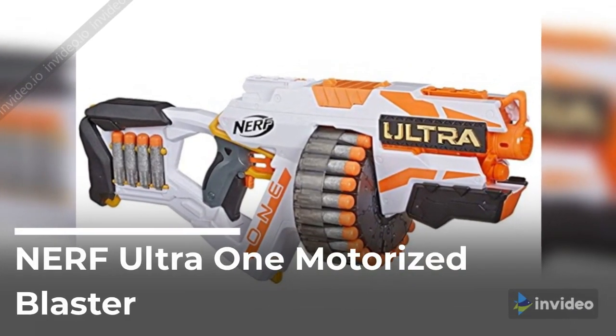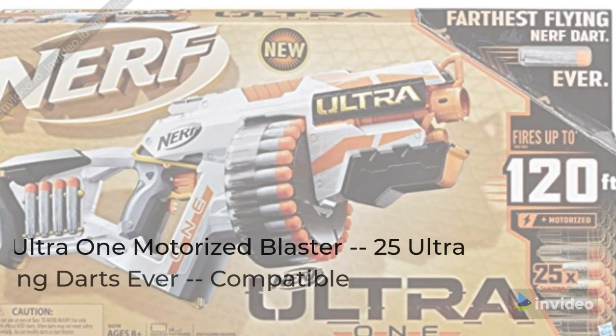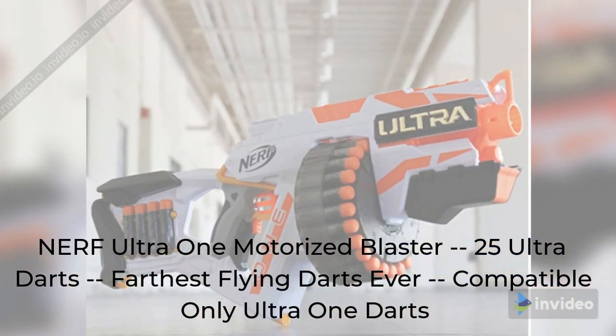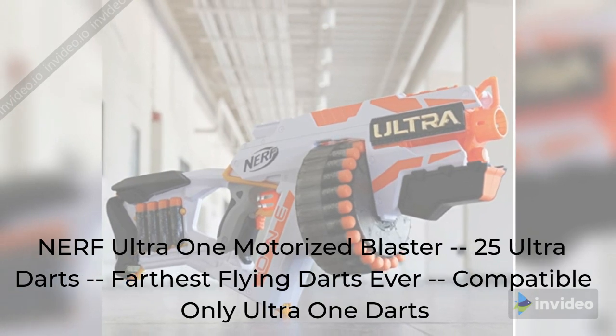Nerf Ultra 1 Motorized Blaster. Includes 25 Ultra Darts. Farthest flying darts ever. Compatible only with Ultra 1 darts.